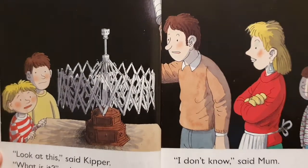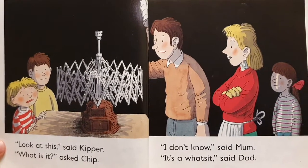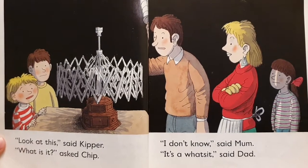Look at this, said Kipper. What is it, asked Chip. I don't know, said Mum. It's a what's-it, said Dad.